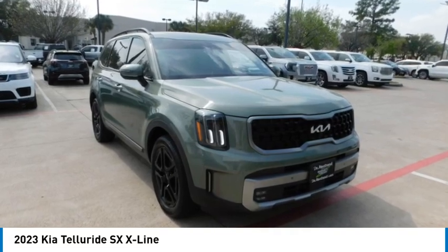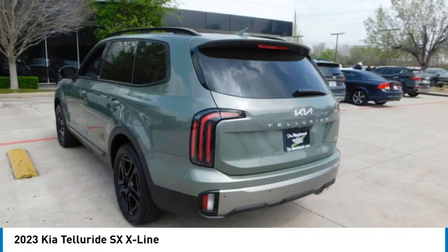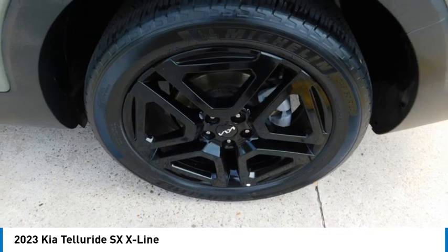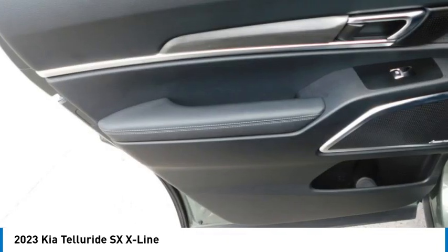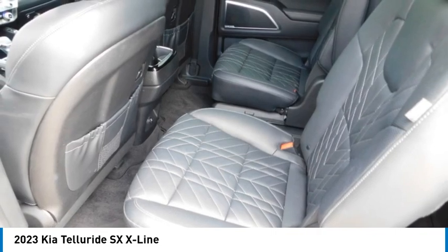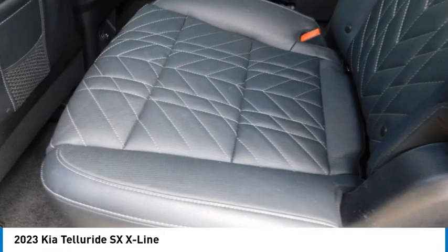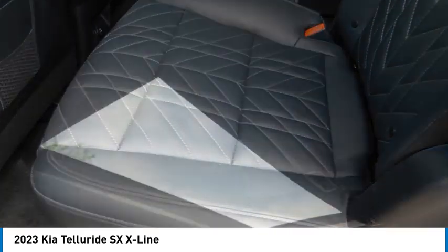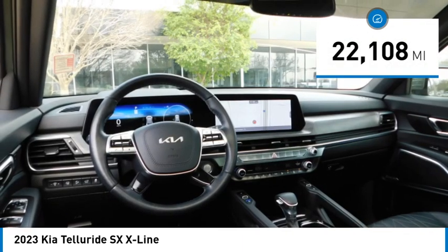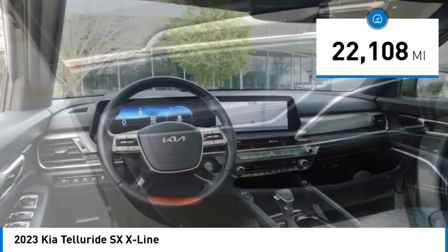Stop by and take a look at the 2023 Telluride. The Kia Telluride is an impressive SUV that boasts a striking exterior look, plenty of interior technology features, additional space for guests in the third row, and a powerful engine — leaving no doubt that this is an SUV worth talking about. This vehicle has less than 25,000 miles.